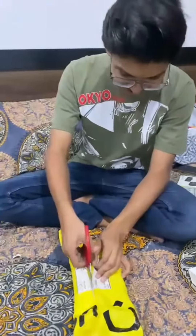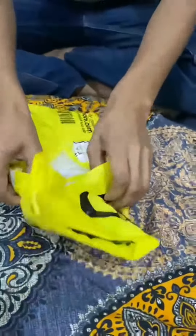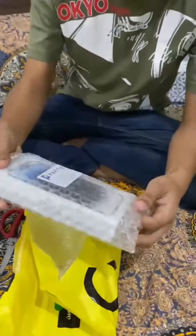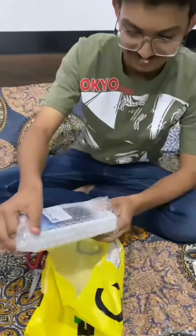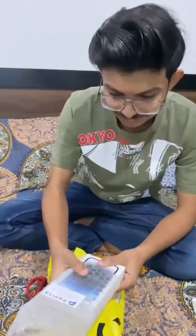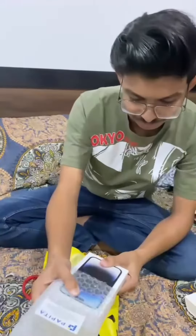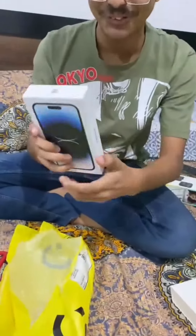Yay! Look at that box. Oh wow, Mashallah. Which color do you want? Let me tell you — white and silver color. It's a surprise. Thank you for shopping with us. Oh wow, Mashallah! Looking very beautiful.